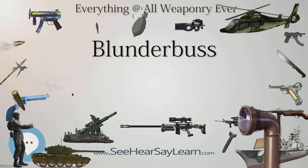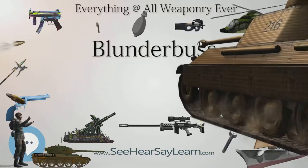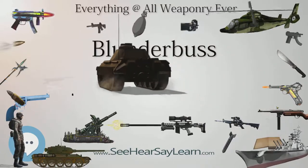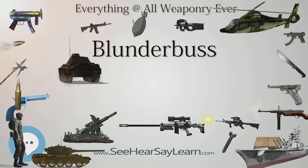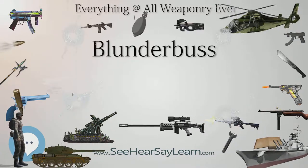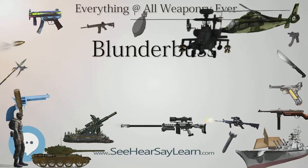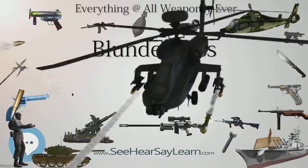One 18th-century coaching blunderbuss in a British collection had a brass barrel 17 inches (43 centimeters) long, flaring to 2 inches (5.1 centimeters) at the muzzle; it was also provided with a spring-loaded bayonet, which was held along the barrel by a catch and would spring forward into place when released. While the blunderbuss is often associated with the Plymouth Colony Pilgrims of 1620, evidence suggests that the blunderbuss was relatively scarce in the American colonies.